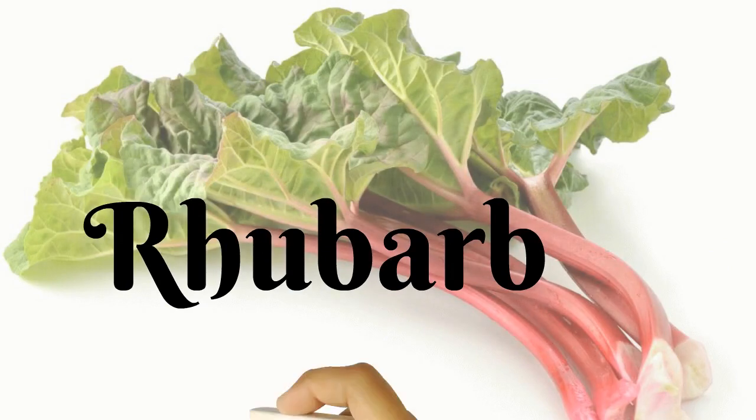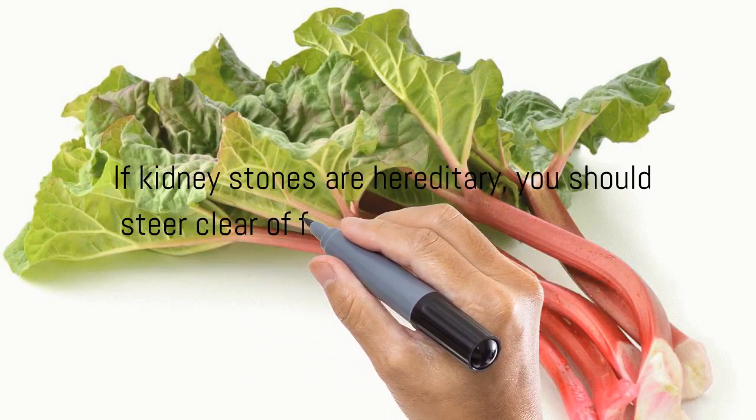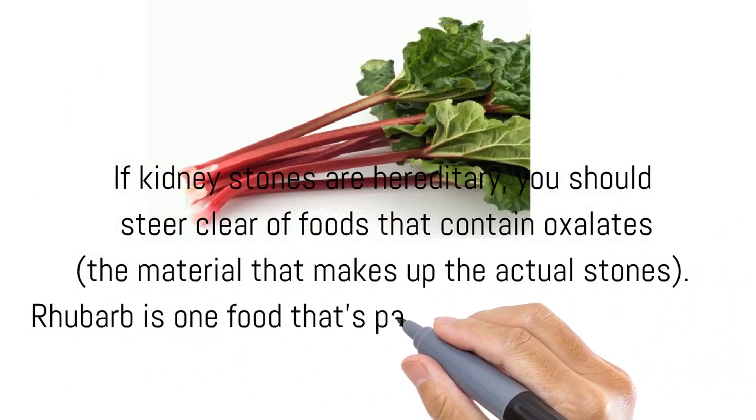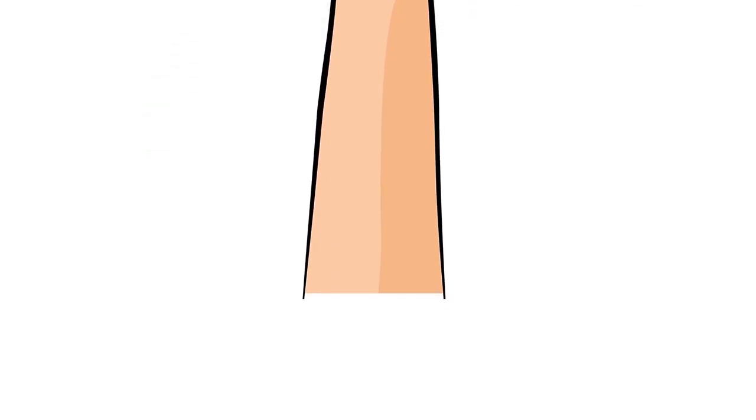Rhubarb. If kidney stones are hereditary, you should steer clear of foods that contain oxalates — the material that makes up the actual stones. Rhubarb is one food that's particularly high in oxalates.